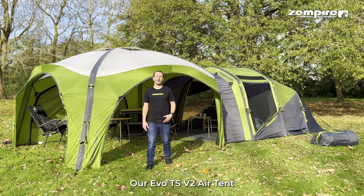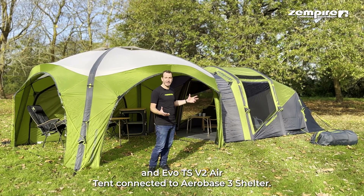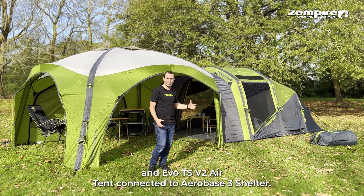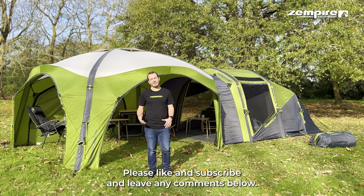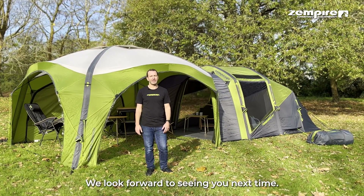So there you have it — our Evo TS V2 air tent, and the Evo TS V2 air tent connected to AeroBase 3 shelter. Please like and subscribe and leave any comments below. We look forward to seeing you next time!